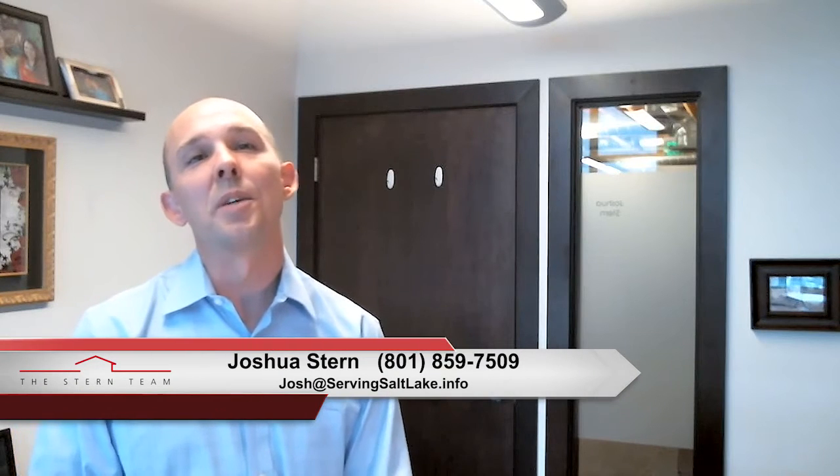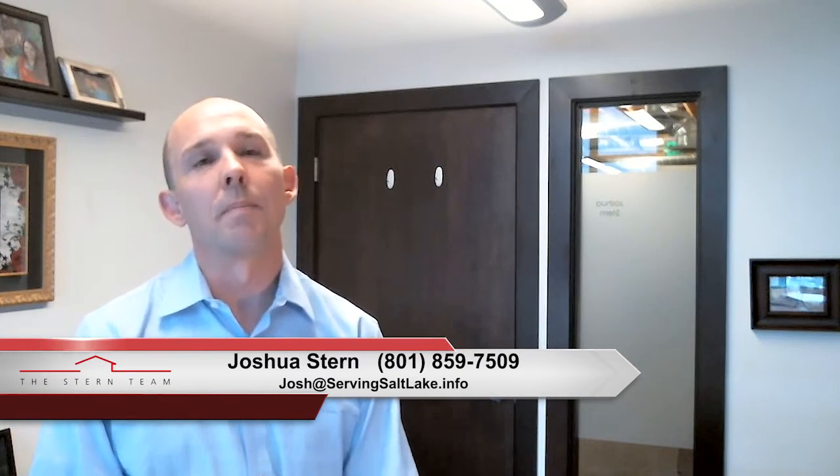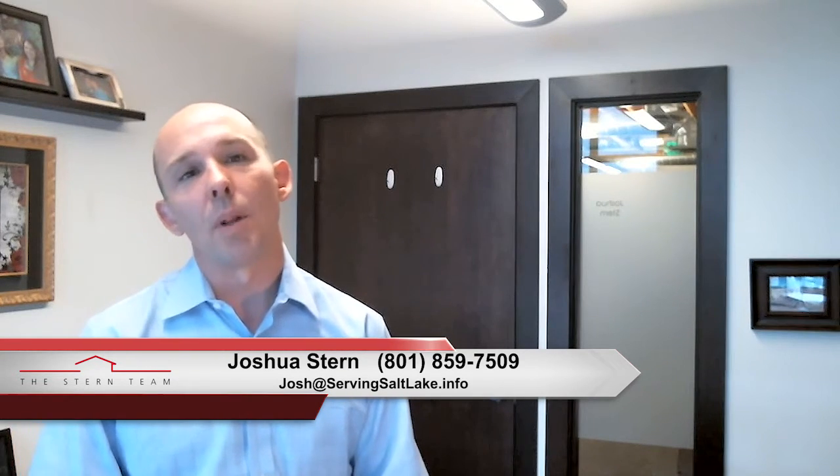Hi, this is Joshua Stern with the Stern Team at Keller Williams, serving all of your real estate needs across the Wasatch Front. Thanks for taking a moment to watch our vlog.